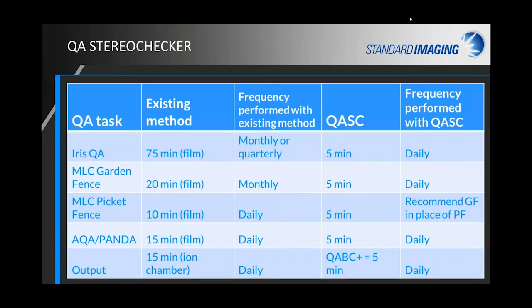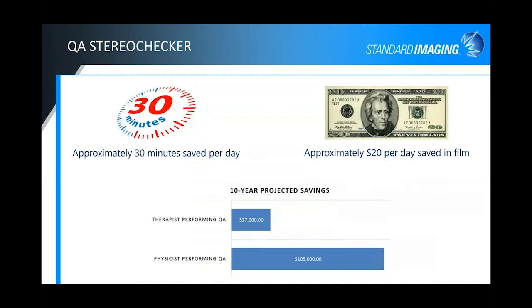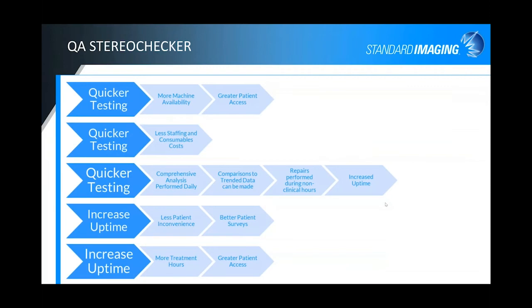With film there's the cost and inconvenience, but also who is ultimately doing the QA — time is money. You can save on the amount of film used, but really the fact that we've made this device and software simple enough for therapists is definitely a cost savings versus having a physicist take their time to perform that QA. Then physicists can focus instead on the things that have the most impact on patient treatment.